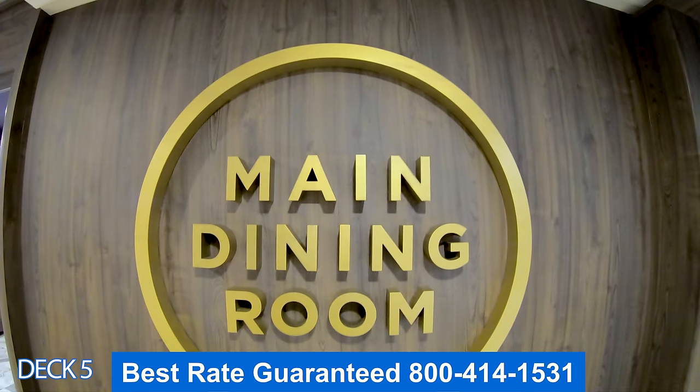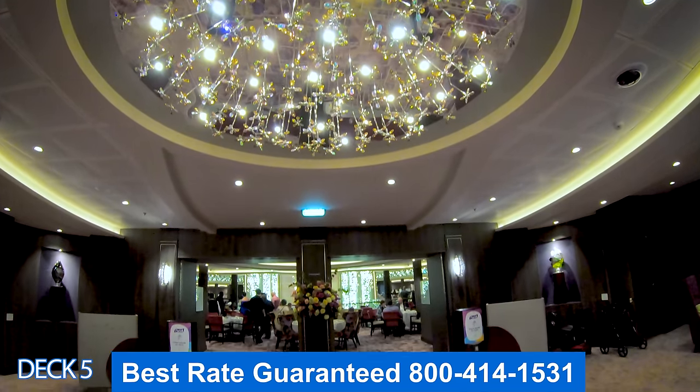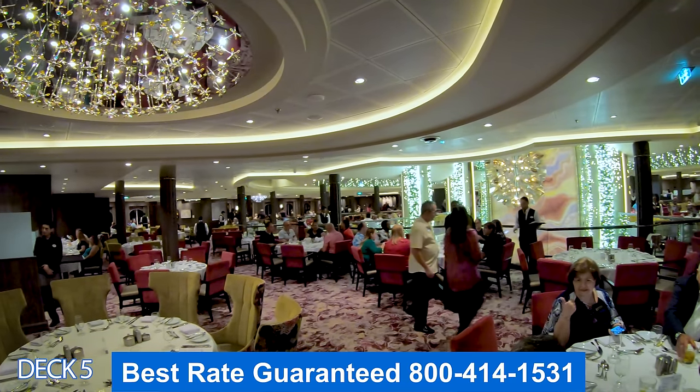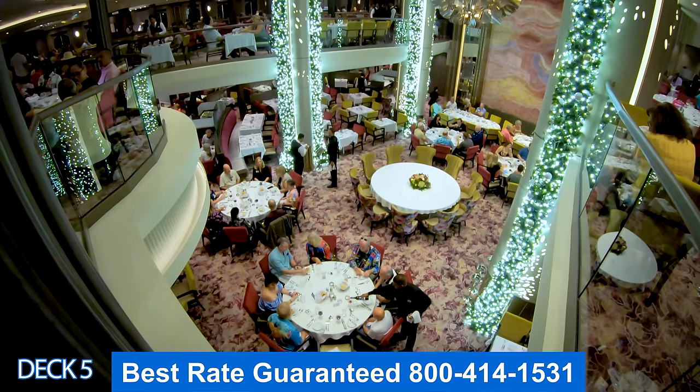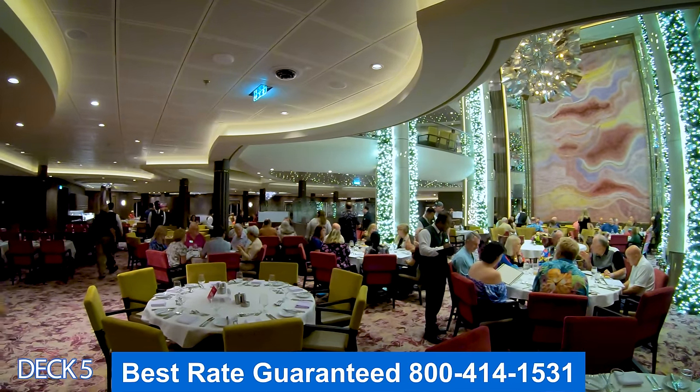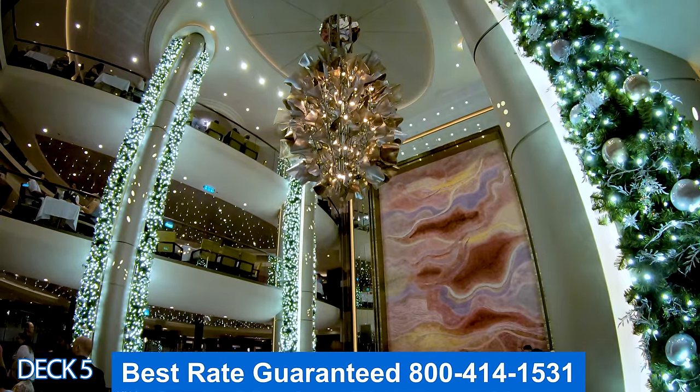Now let's move over to the main dining room towards the back. It is three floors, so you can enter through deck three and four as well. This is open daily for breakfast, lunch, and dinner — and this is complimentary, so order as many courses as you like.